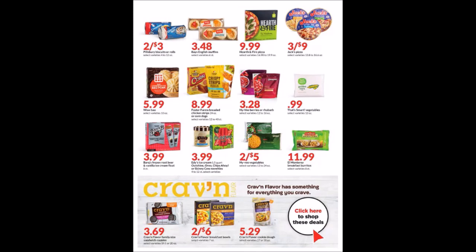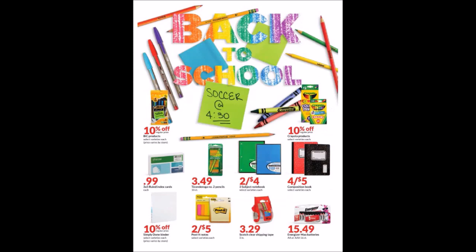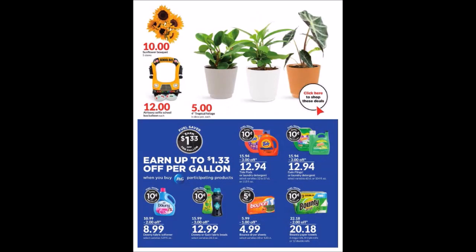We have some more cold items, Craven items at the bottom, a health market section, home items, back-to-school items — can you guys believe it is that time of year? Some of you are probably happy about that. We have some health and beauty items, medications, and floral items as well.